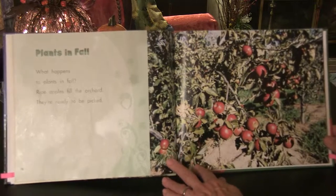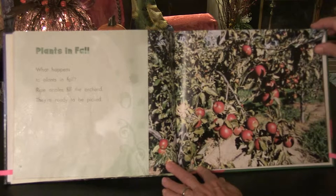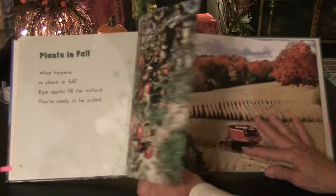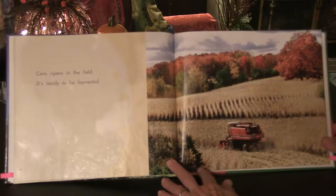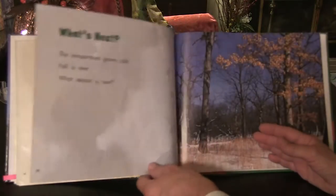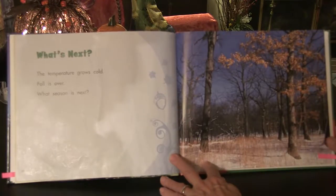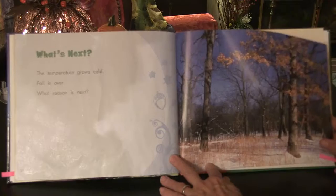Plants in fall. What happens to the plants in fall? Ripe apples fill the orchards — they're ready to be picked. Corn ripens in the field; it's ready to be harvested. The temperature grows cold. Fall is over. What season is next? It's winter.